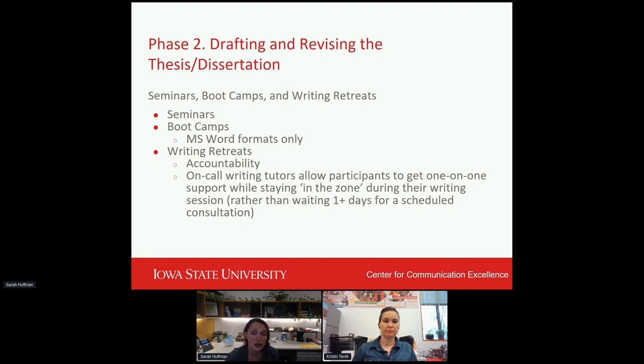The boot camps are targeted at formatting, assisting students with the formatting phase of their drafting and revision for submission to the graduate college. In these boot camps, one of our consultants leads the session while another consultant walks around answering individual questions — it's really more of a workshop type feel. These are focused on Microsoft Word formats only at this time, with plans to expand into LaTeX and Overleaf as well. It involves both an informational session plus a hands-on Q&A session so students can get all of their formatting questions answered.